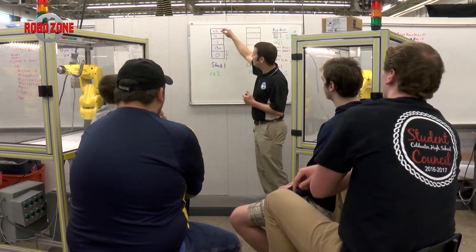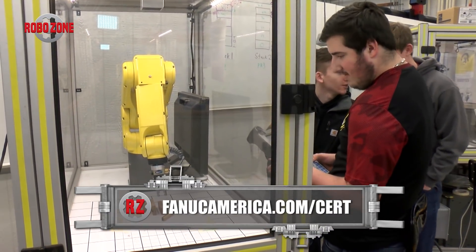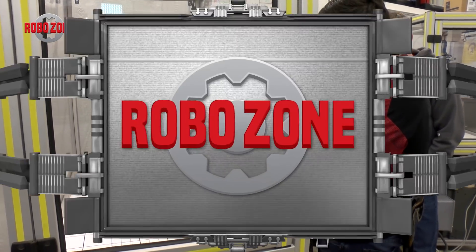To find out if a school in your area offers advanced automation training, visit fanucamerica.com/cert. For RoboZone, I'm Kiera Hay.